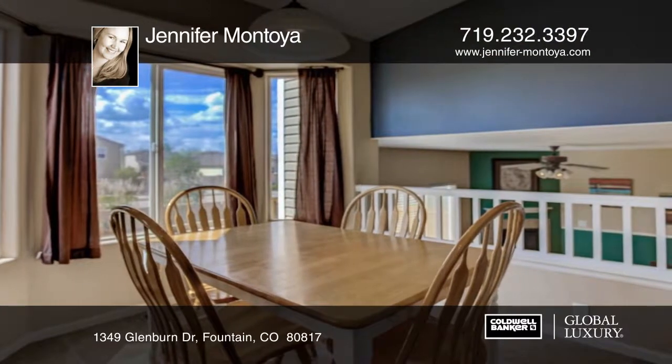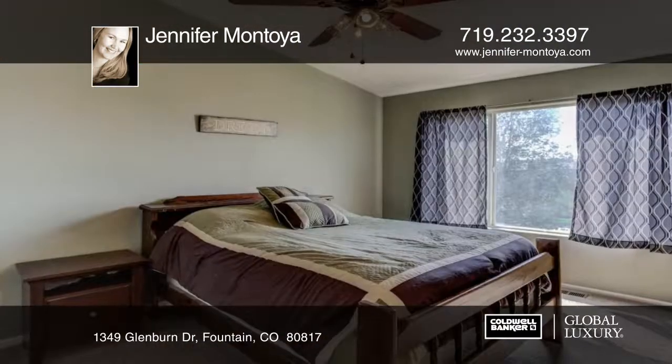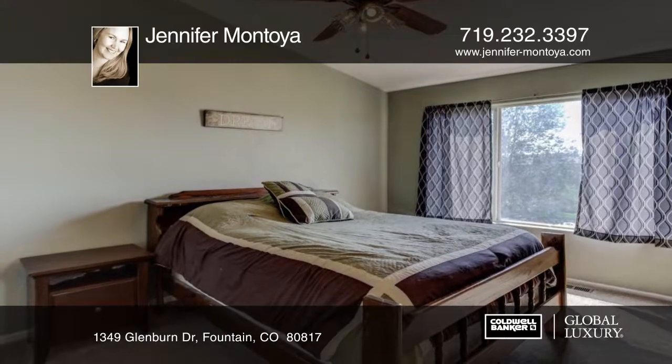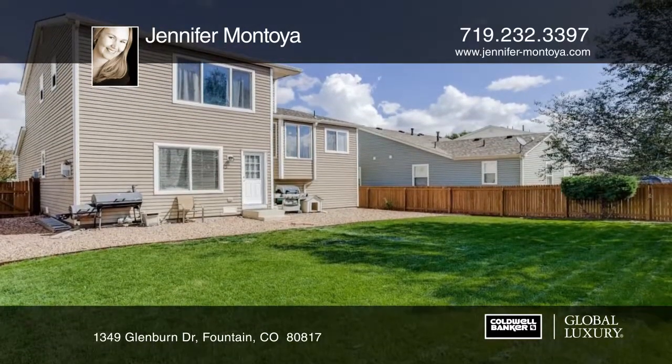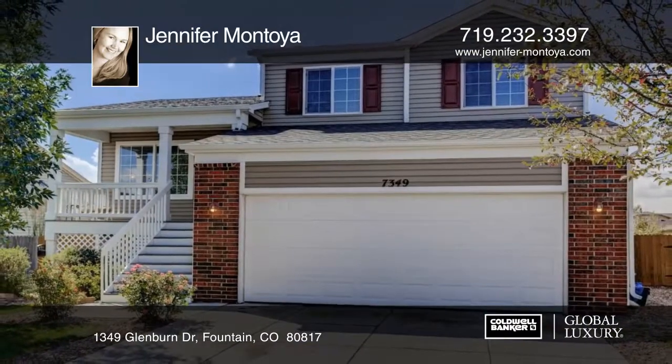This is the perfect home for your family with three beds and baths, and a large fenced backyard. You'll love the convenience of walking to neighborhood parks and playgrounds. Call Jennifer Montoya today to schedule your personal tour.